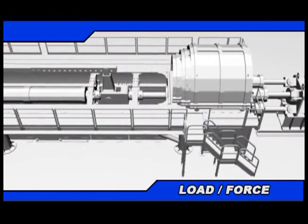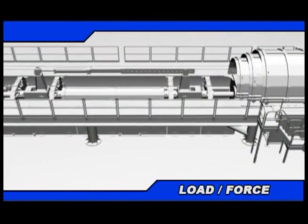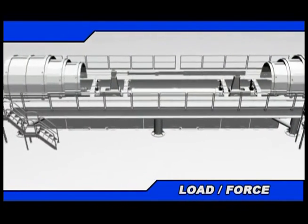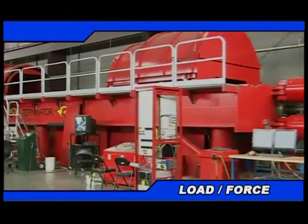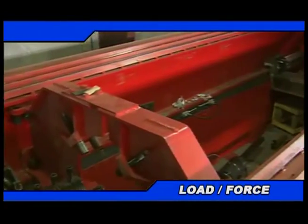With a maximum tension capacity of 6 million pounds and compression capacity of 4.7 million pounds, our 6 million pound test frame is capable of testing samples up to 44 feet in length.